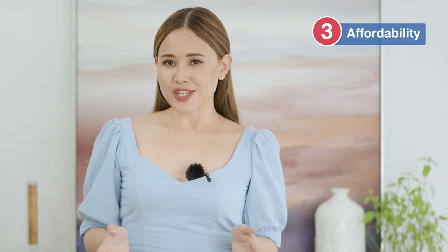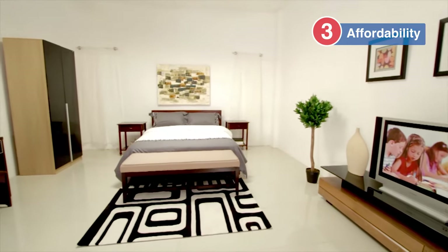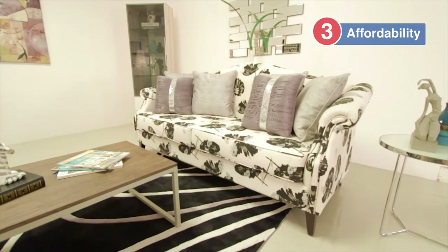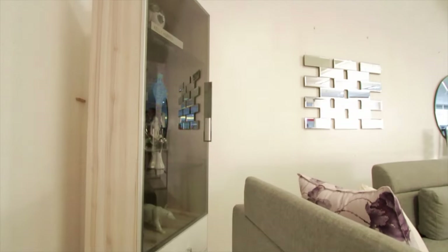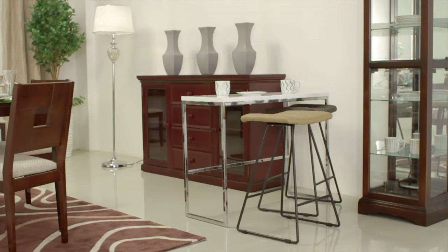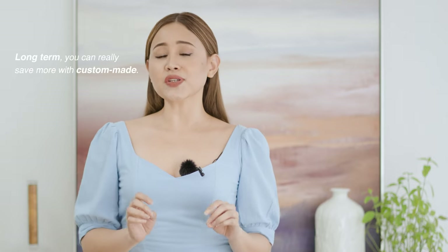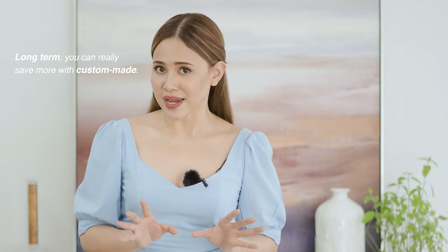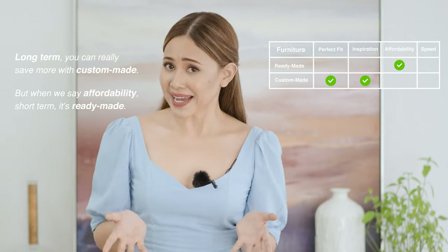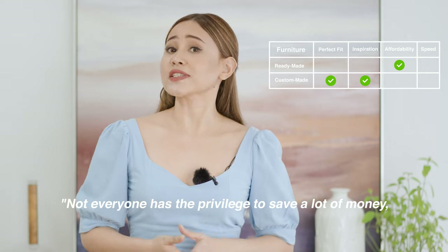Affordability. Ready-made furniture is more affordable than a custom-made one, especially when there's a sale. Although custom-made furniture will cost you more than a readily available item, it will also cater to your personal preferences and needs. So it's all a matter of mindset. Custom-made is actually more of an investment — long-term, you save a lot more with custom-made. But when you say affordability short-term, you save with ready-made.